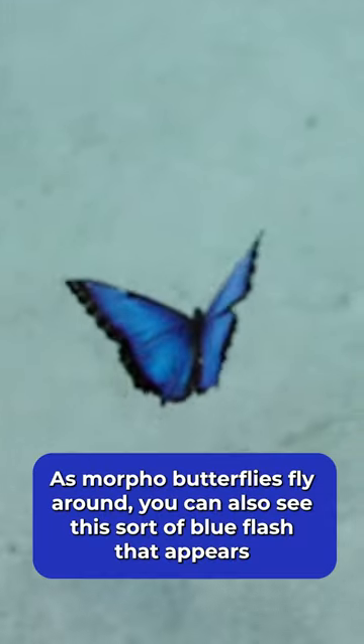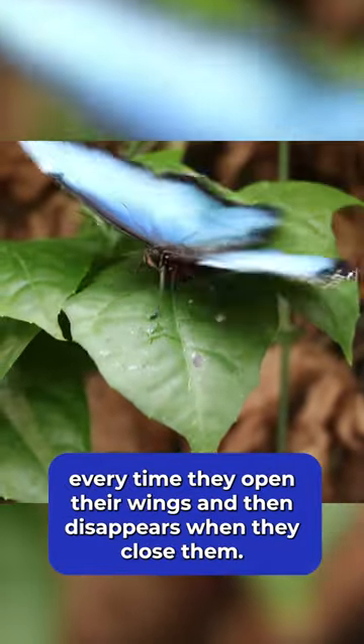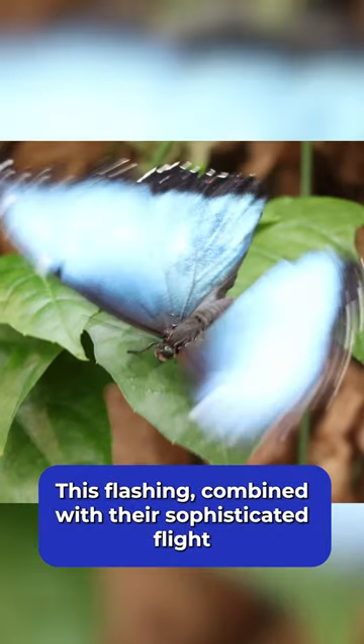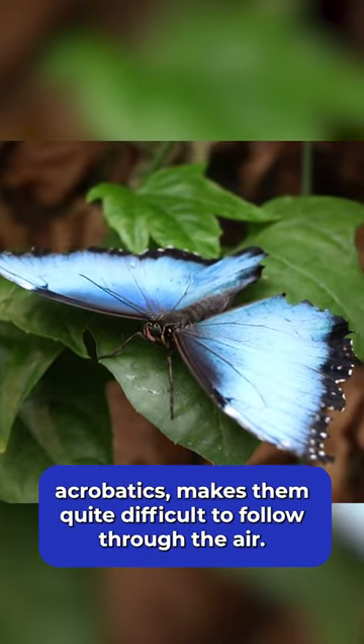As morpho butterflies fly around, you can also see this sort of blue flash that appears every time they open their wings and then disappears when they close them. This flashing combined with their sophisticated flight acrobatics makes them quite difficult to follow through the air.